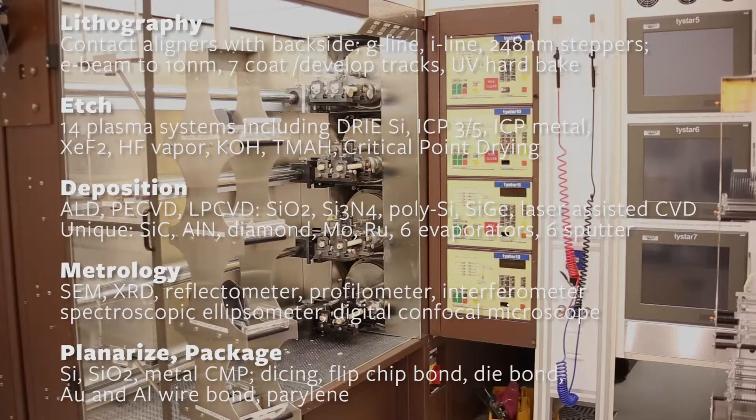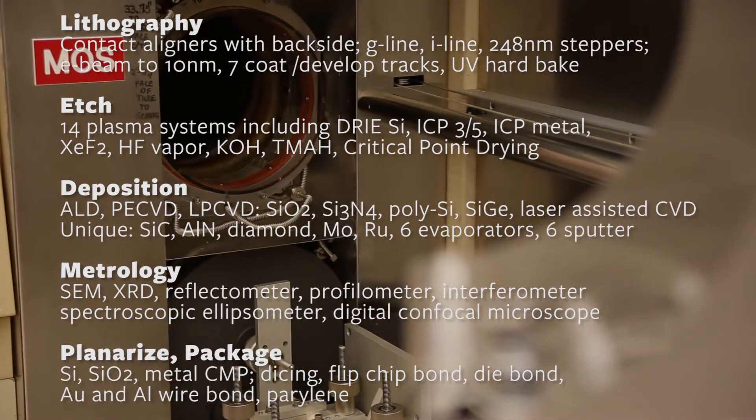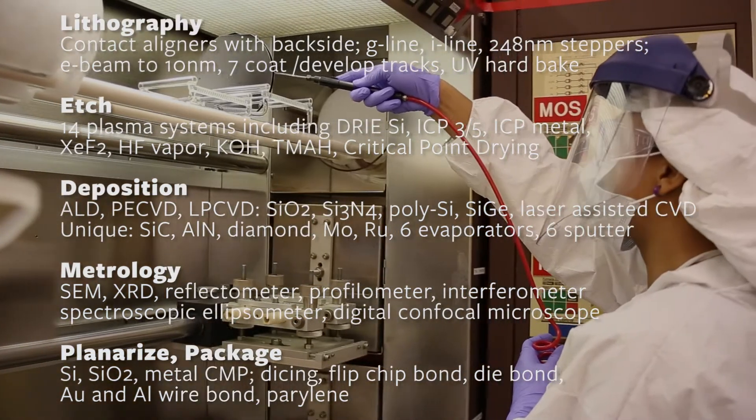The Nanolab supports 14 plasma etch tools and has custom equipment enabling xenon difluoride etch, HF vapor etch, and supercritical CO2 drying.